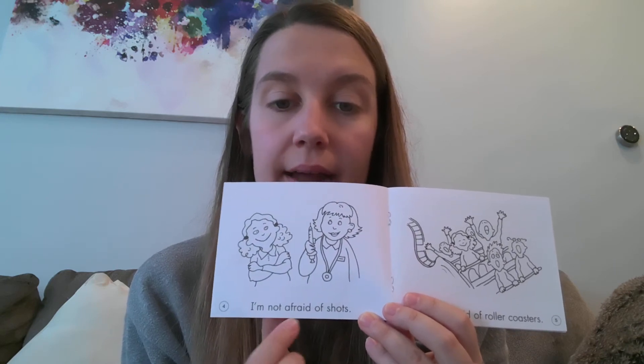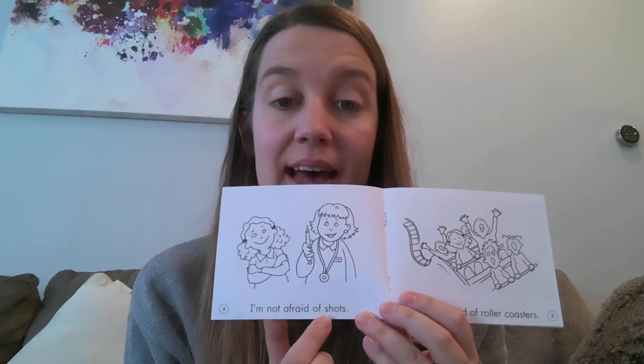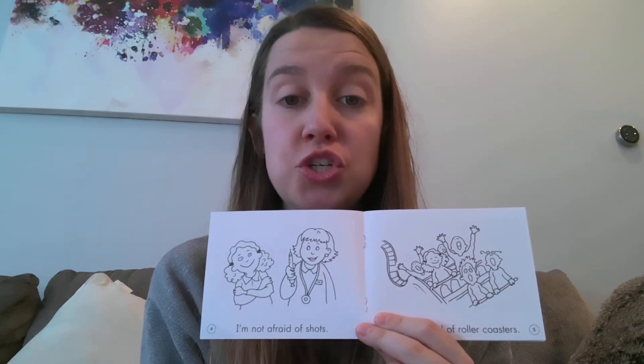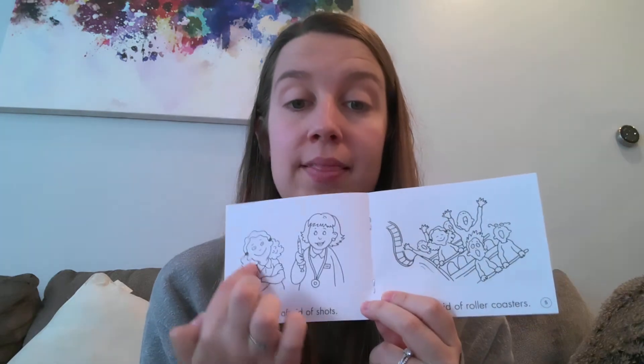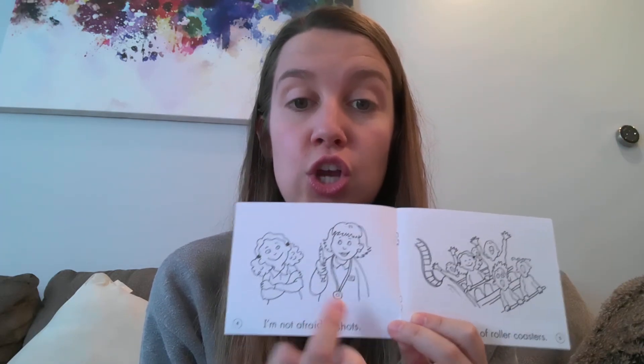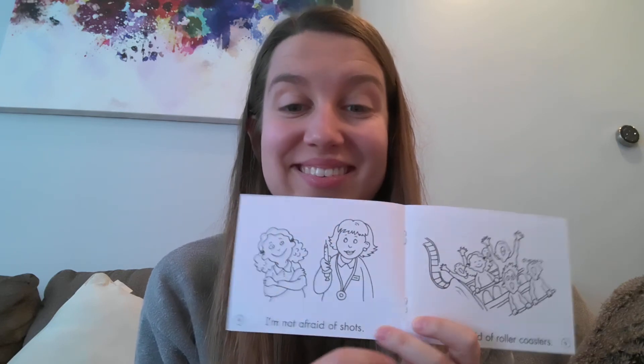I'm not afraid of S-H. There's that digraph. S-H — shh. So what in the picture starts with a shh? Shots. S-H.